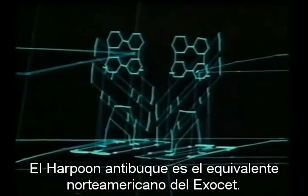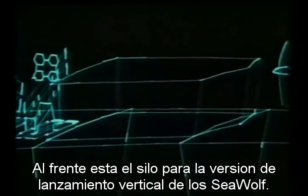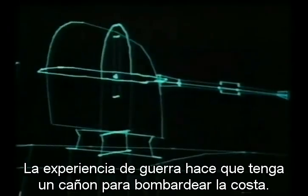In this particular ship, we have the Harpoon system. Harpoon is the American equivalent of Exocet for attacking surface ships. In front of it is the silo for a longer-range version of Seawolf to be launched vertically. And, as a direct result of the war, the ship has a shore bombardment gun.